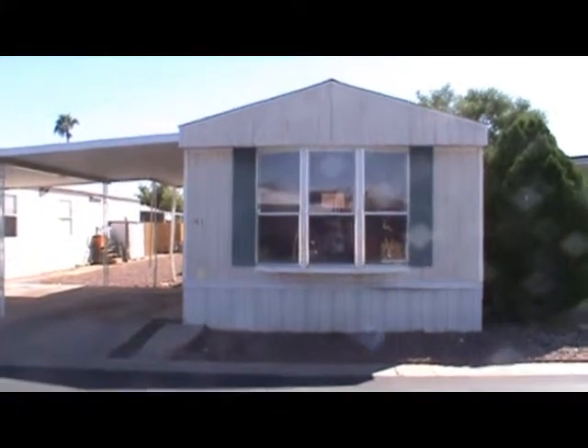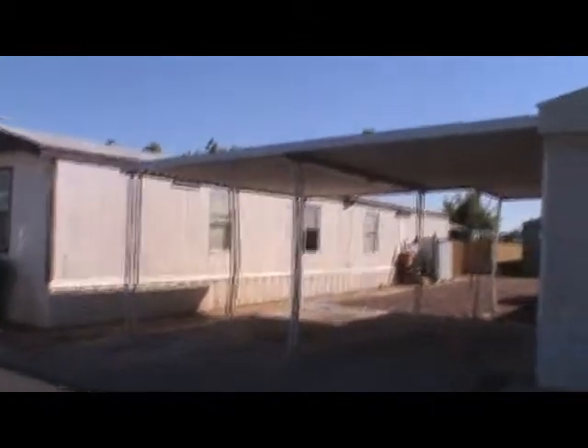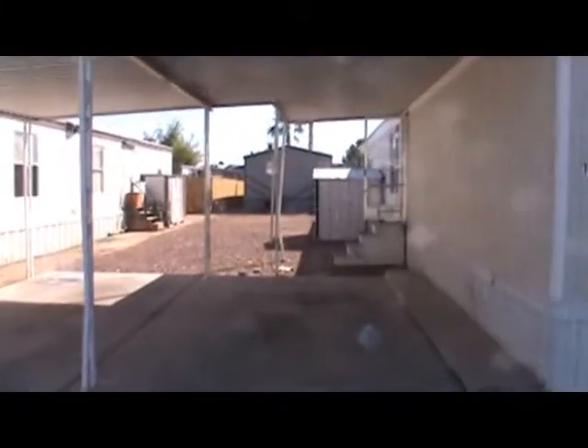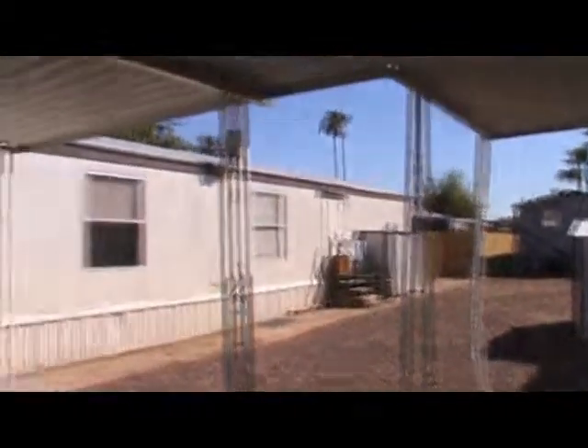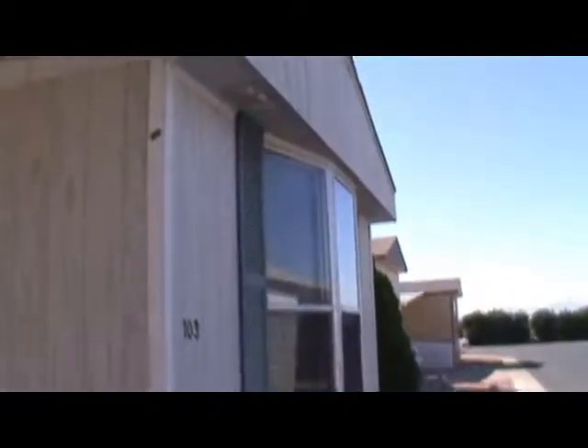Alright, this is always good entertainment. This is a repo. Finance company will remain nameless — I suppose we don't have to. I can see some pretty good damage to the awning posts here. Some bent poles. But the skirting seems to have survived. This is a 97 Clayton, is what it's calling it.